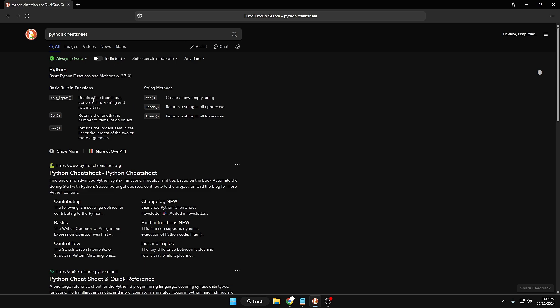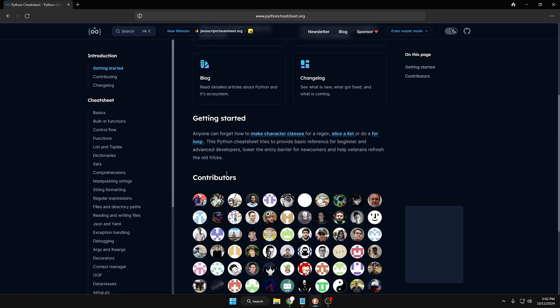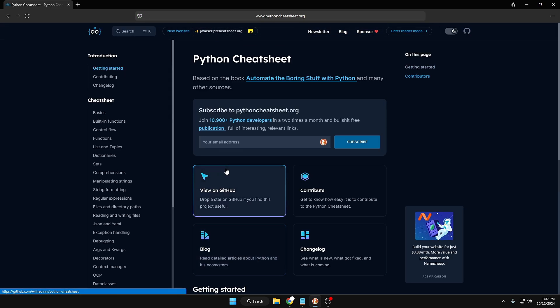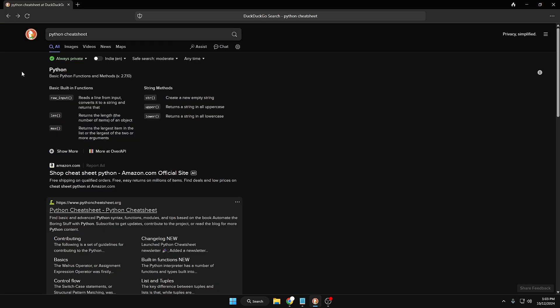It will give you the best suggestions you can click on, listing all available and required information related to that particular keyword. You'll better understand this feature once you type your own desired keyword and look for the cheat sheet — go ahead and do some research, and you'll find how fruitful it can be for you.